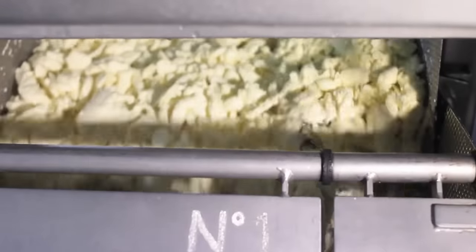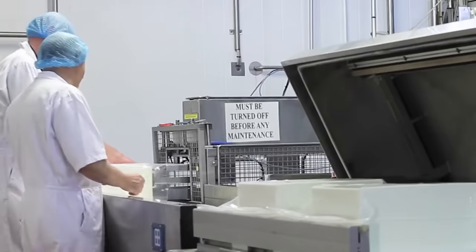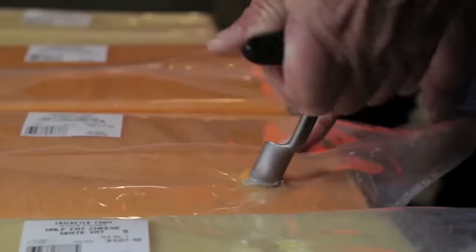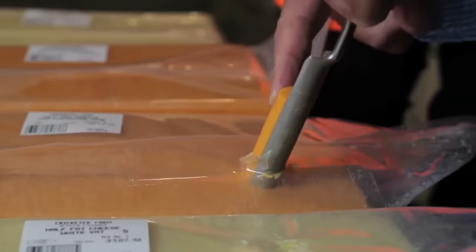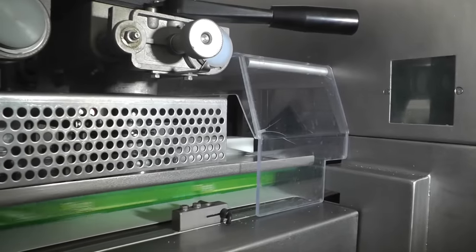In order for the cheese to acquire its unique taste, it must stay for a while in a warm or cool place. This process is called ripening. The duration of the ripening depends on the type of cheese. Dutch cheese has to stay there for two to three months, while Swiss cheese ripens for about six months.